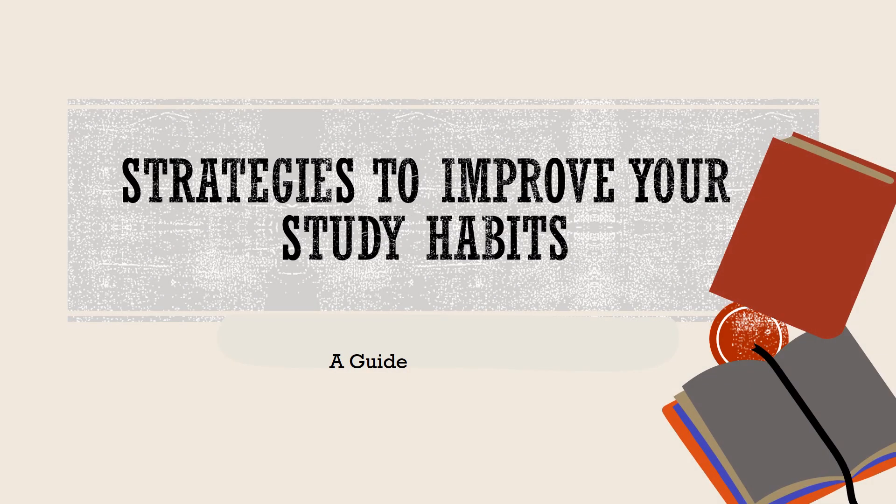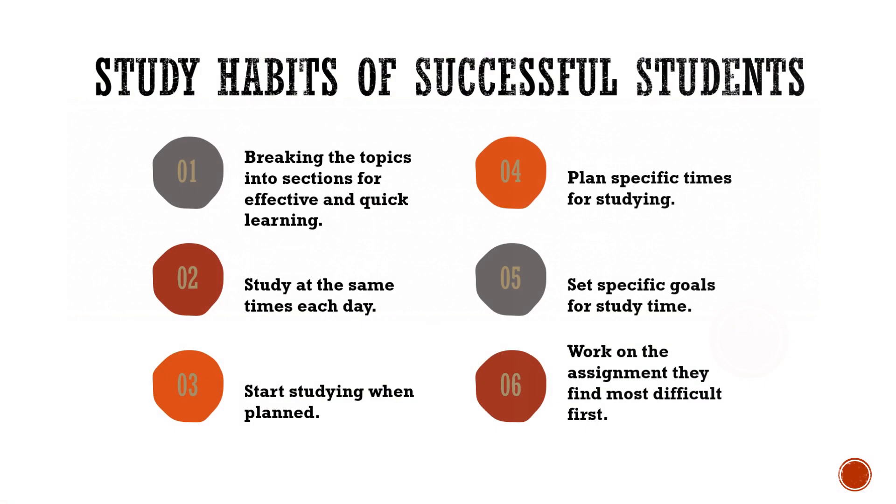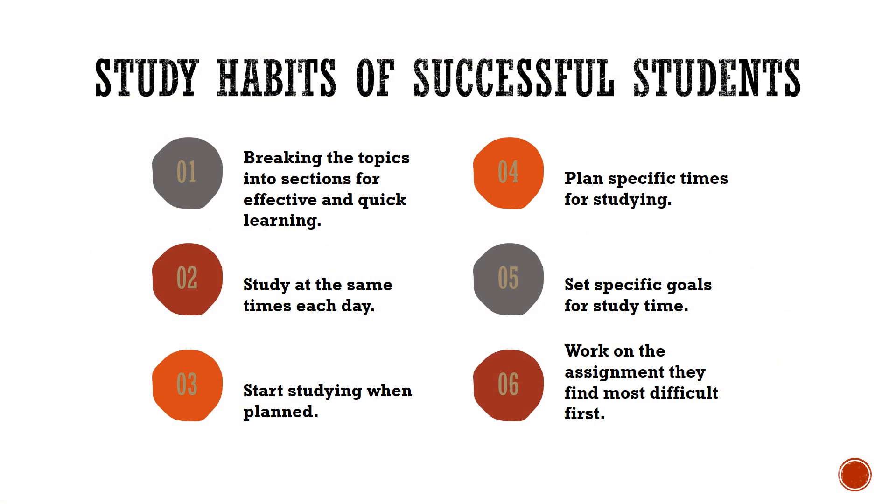Highly successful students have certain study habits. This guide will provide you with information regarding tips and strategies to improve your study habits. Successful students have the following habits.